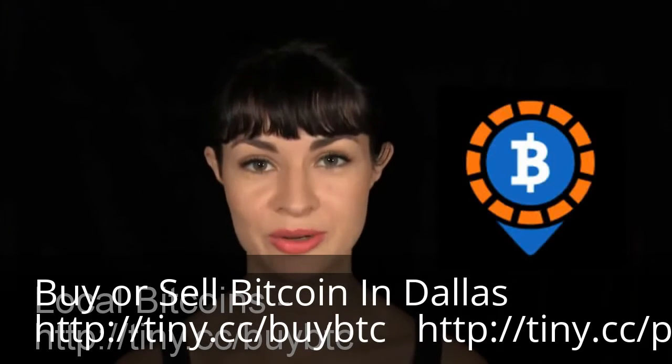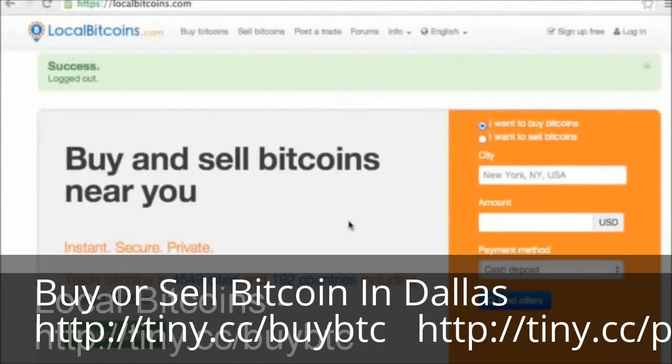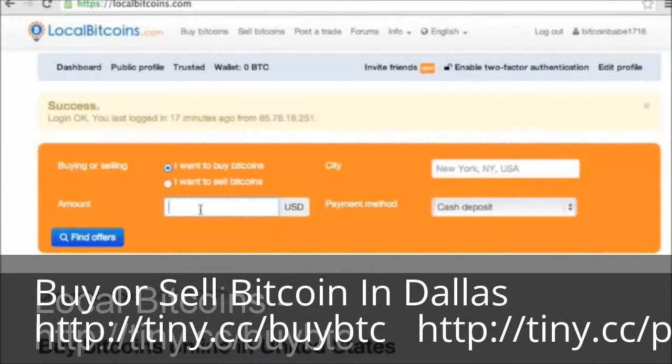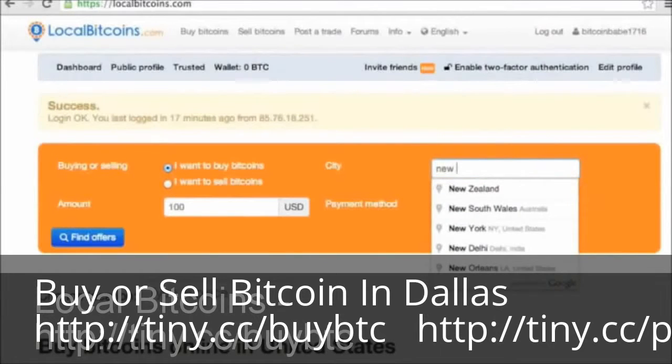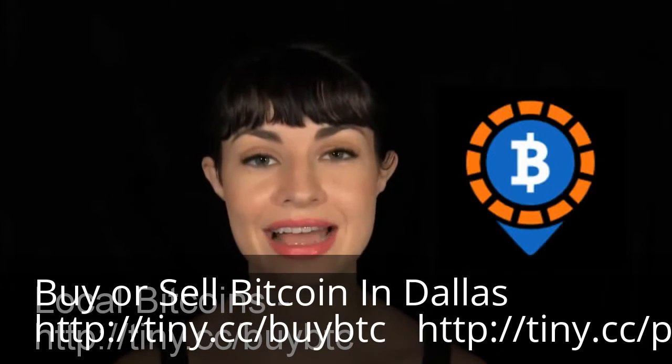Number one, LocalBitcoins. LocalBitcoins has on-the-ground buyers and sellers in nearly 13,000 cities around the world. You can meet up with someone to pay cash, send them money through PayPal, Neteller, Skrill, or Dwala, or arrange to deposit cash at their bank branch. Fees are set by the individual sellers, and LocalBitcoins acts as escrow.